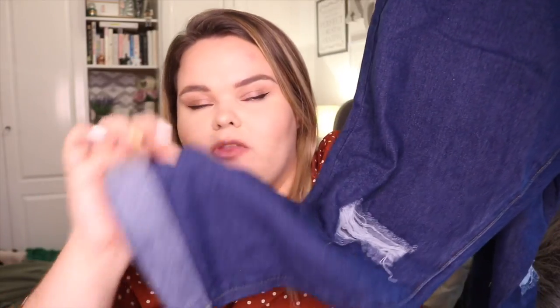Next up are some mom jeans. These are actually really cheap - £12. These are the Plus Rip Knee Mom Jeans. They look a little bit darker than I originally thought - I expected a lighter wash. They just have rips on the knees and are rolled up at the bottom. They're not stretchy at all, which I think I'm not going to like, because I like jeans that have a little bit of stretch so they're comfortable.